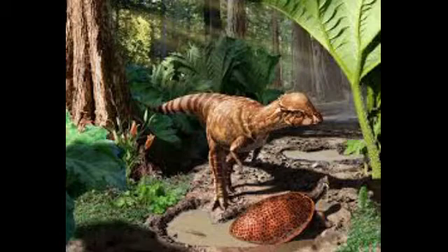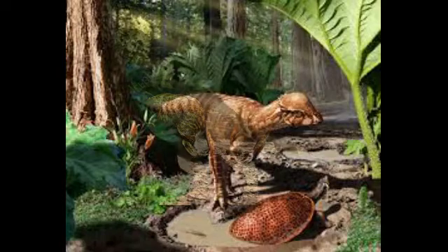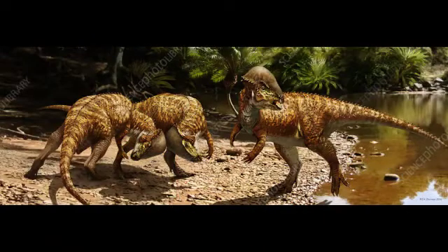What is its name? The Acrotholus audeti, whose name Acrotholus comes from Greek and means elevated dome — acros meaning elevated and tholos meaning dome — and the second name, audeti, is named after Roy Audet, the owner of the farm where paleontologists excavated the dinosaur fossils in 2008.